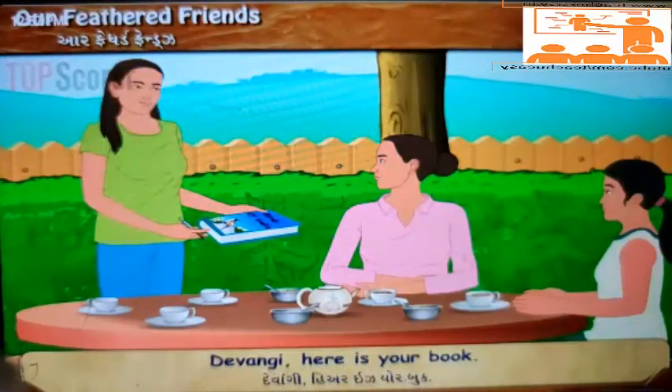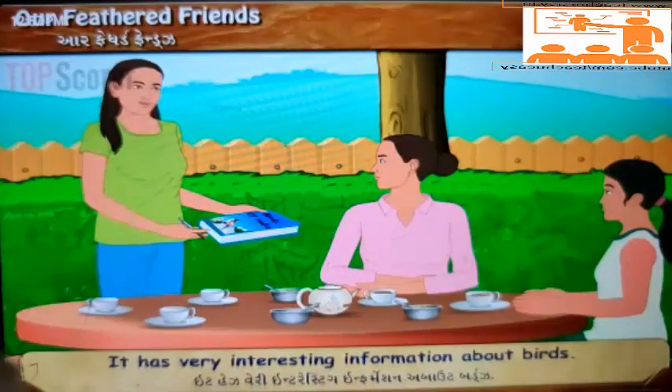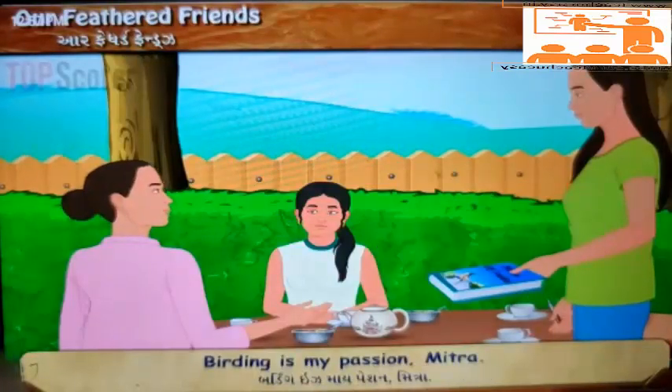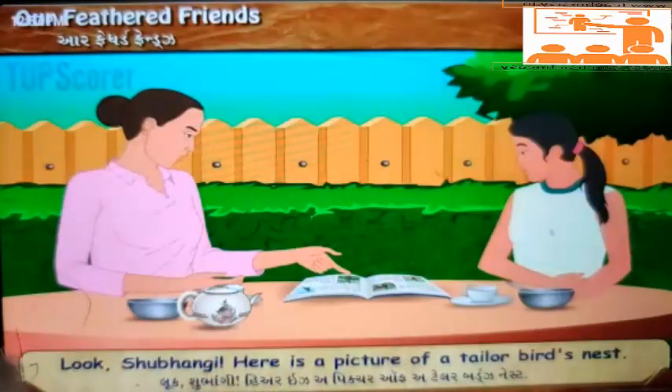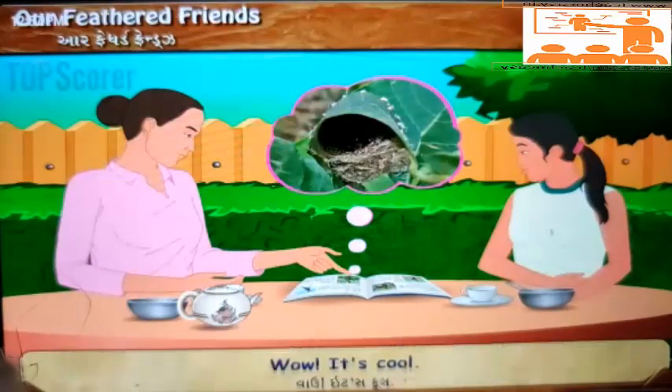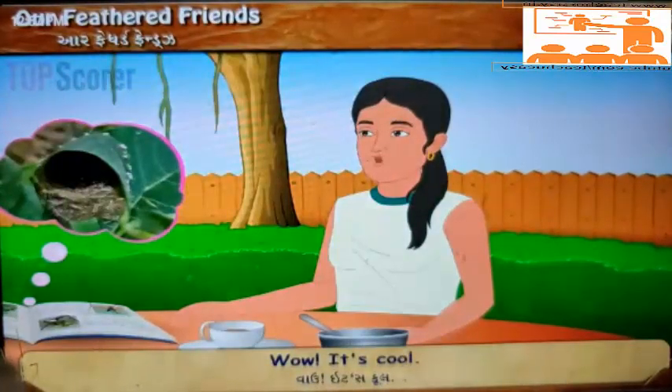'Devangi, here is your book. It has very interesting information about birds.' 'Birding is my passion, Mitra. Look Shubhangi, here is a picture of a tailor bird's nest.' 'Wow! It's cool!'